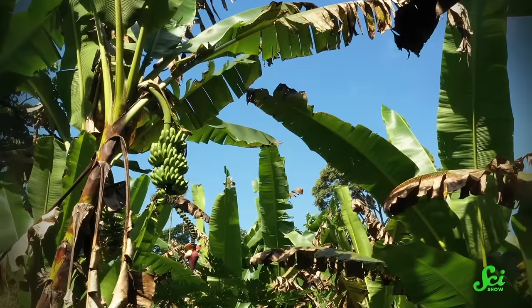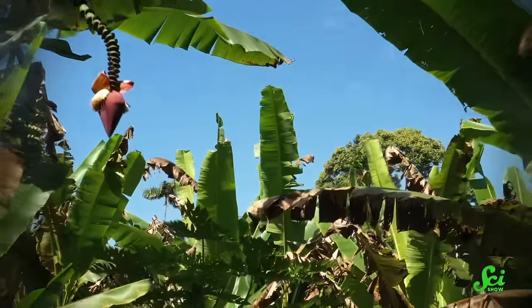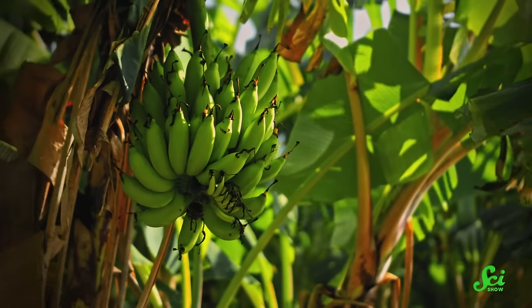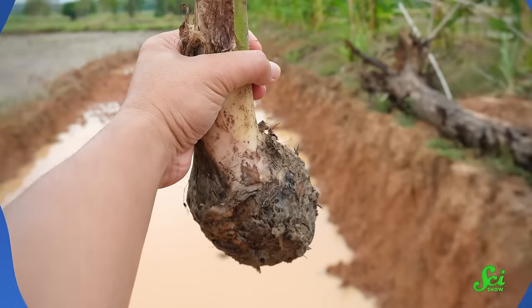If you've never seen a banana tree, you might not realize just how impressive they can be. They tower over you and can be 6 to 12 meters tall. Which isn't the biggest tree, but the entire plant grows and produces fruit within a single year. The catch is that it will only produce fruit once. After this, the entire above-ground part of the plant dies, and you need to cut the tree down to its underground stem and roots.